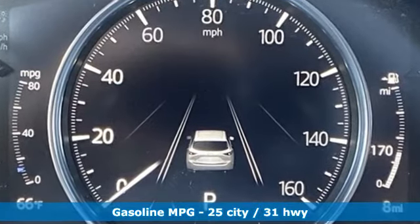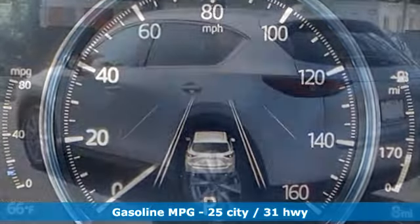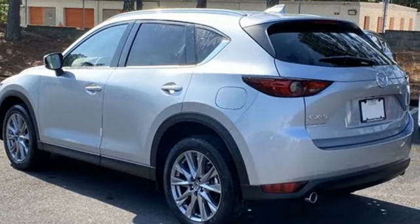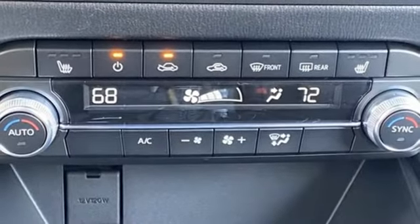Inline four-cylinder engine, dual zone climate control, streaming audio, auto dimming rearview mirror, driver memory seats, doors and push button start proximity key.